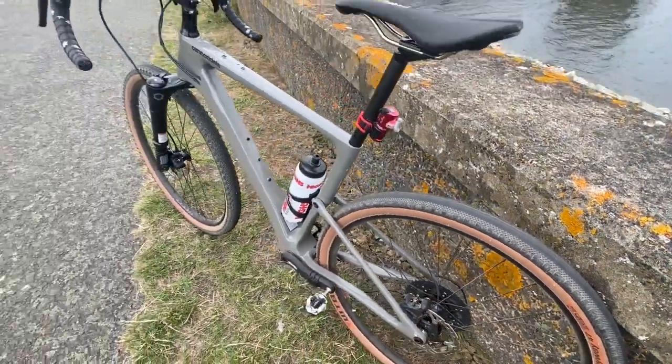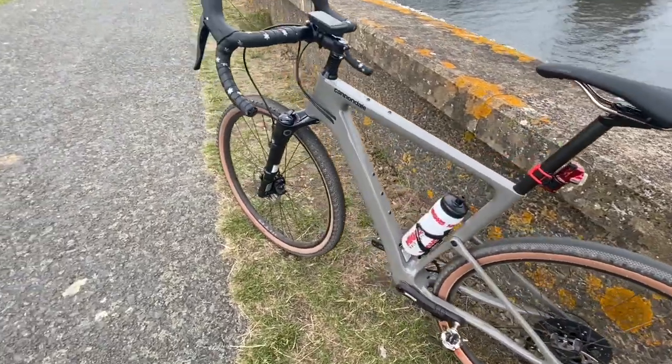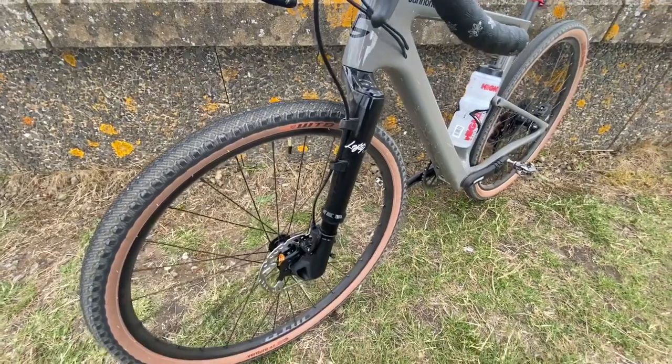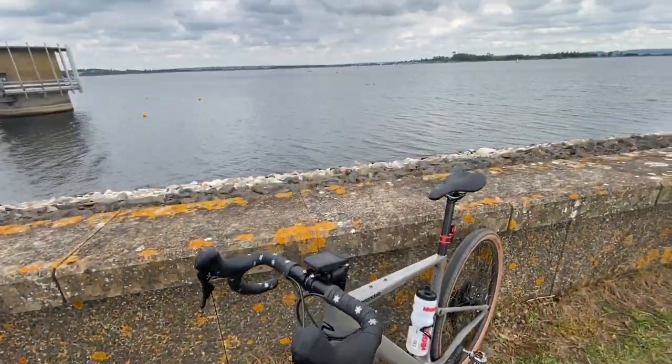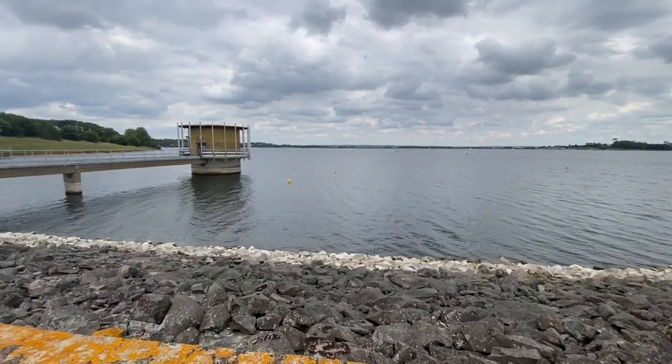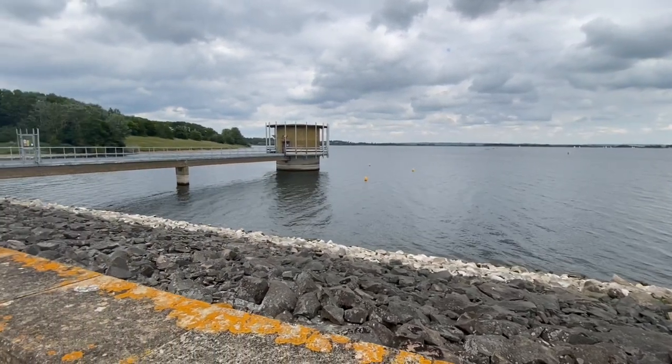The 650B wheels have interesting tires — there's tread on the front tire but the rear tire has a slick section through the middle. The Lefty Oliver front suspension does have a lockout lever, but really you only need to use it on road when you're out of the saddle climbing uphill.